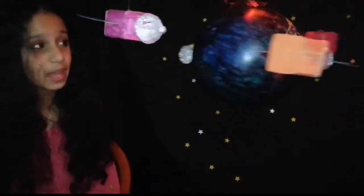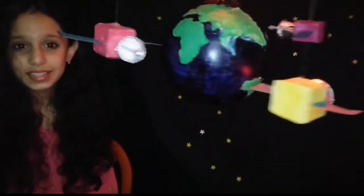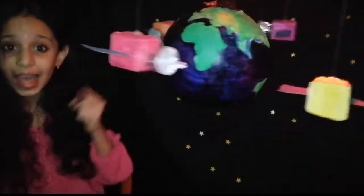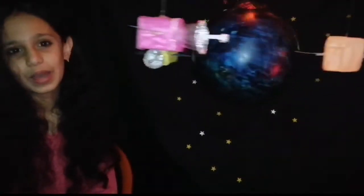Hi, I'm Nikita Sampson and this is my science fair project. This is a model of the Earth and the satellites revolving around it.